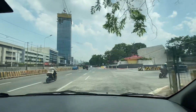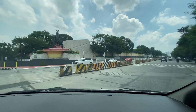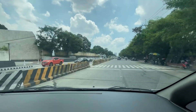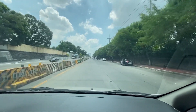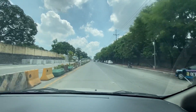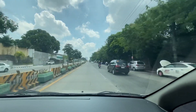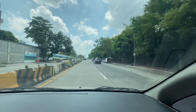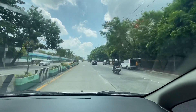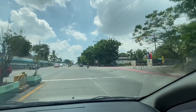We're at EDSA right now turning right to White Plains Avenue. This is one of the prime locations in Quezon City because where you see a lot of cars there is approaching the Corinthian Gardens gate. Corinthian Gardens is one of the most expensive villages in Quezon City and they still don't allow riders to go in, so they're waiting outside.